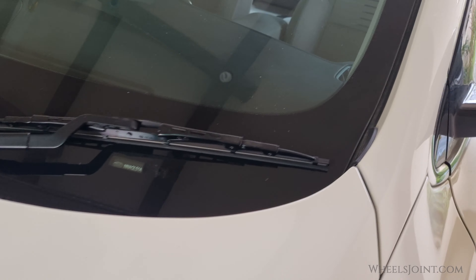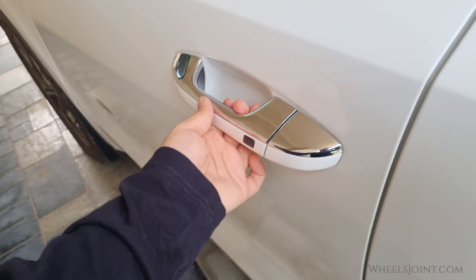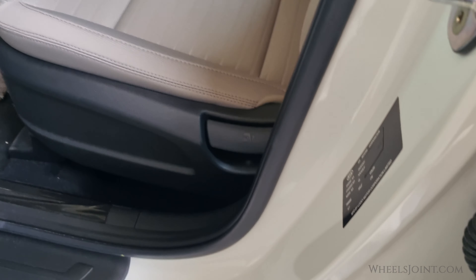If you can't find it on the dashboard, you can also locate the VIN on the door frame. Open the front door and inspect the area where the door latches. You'll find a sticker there, and the VIN will be prominently displayed.